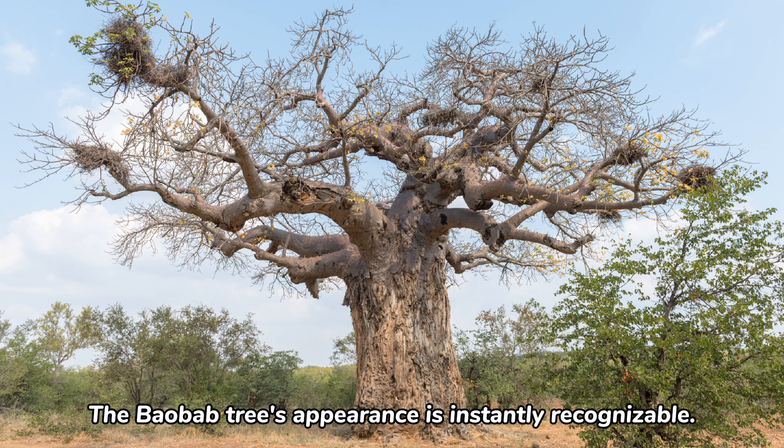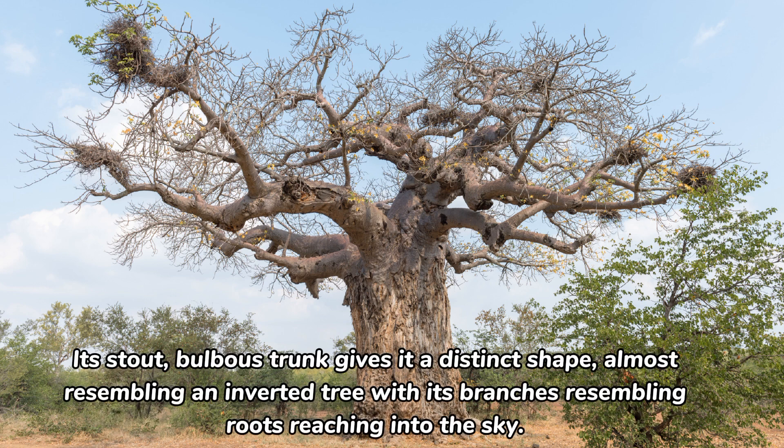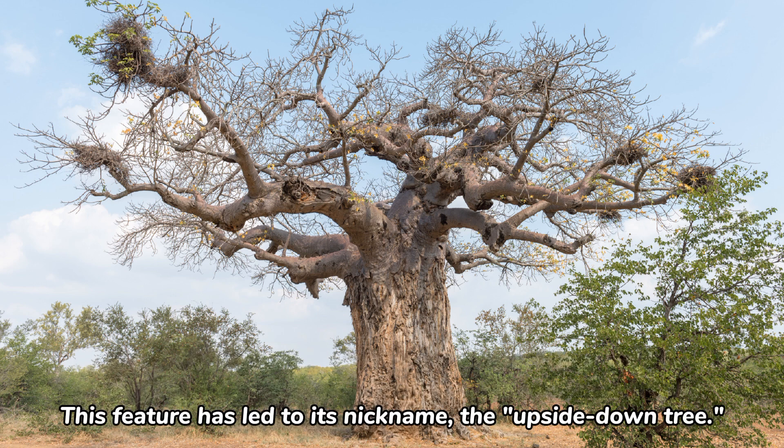The baobab tree's appearance is instantly recognizable. Its stout, bulbous trunk gives it a distinct shape, almost resembling an inverted tree with its branches resembling roots reaching into the sky. This feature has led to its nickname, the upside-down tree.